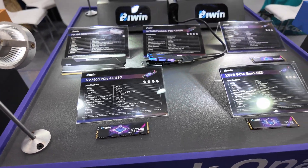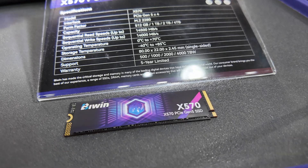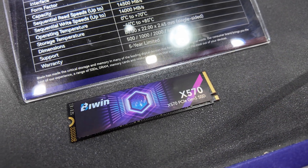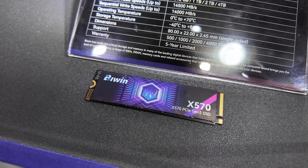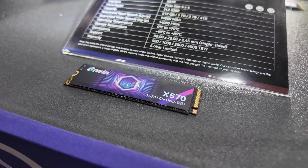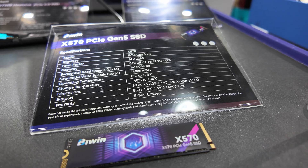If you need even faster, they've got Gen 5 — this is the X570. Again four terabytes, but the speeds are 14,500 megabytes a second on the read and 14,000 megabytes a second on the write. With a drive like this, you are going to want to put it under a heat spreader, because Gen 5 drives typically do get toasty.